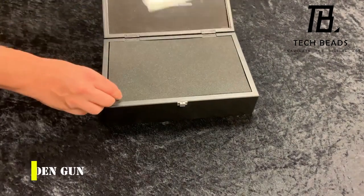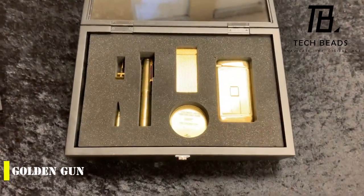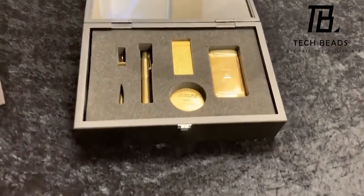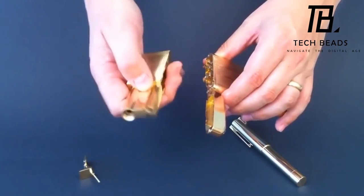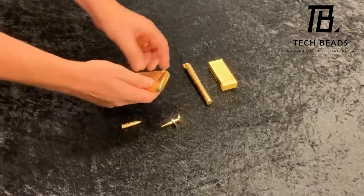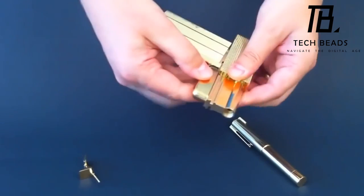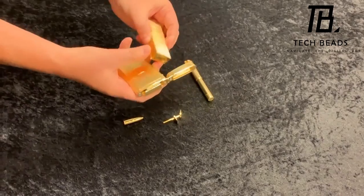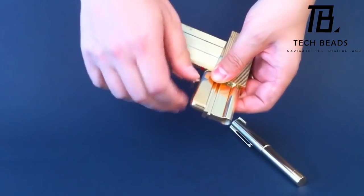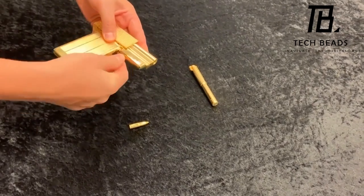A replica of the golden gun from the ninth James Bond film — even though the film came out in 1974, the collectible model is still very popular among fans of the franchise. Just like in the film, this gun is made up of several separate parts that you can manually assemble into a pistol. The grip and trigger form a cigarette case, while the lighter unfolds and turns into the muzzle, which connects to the grip. The remaining two parts are a pen and a cufflink. Assembly takes literally a few minutes, after which you have a functioning collectible that can even be loaded with golden bullets.